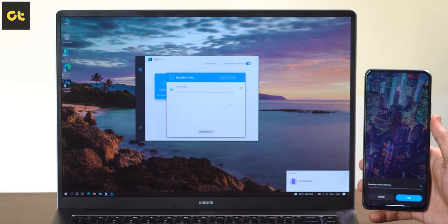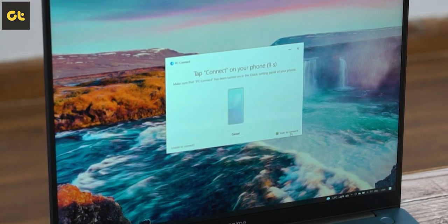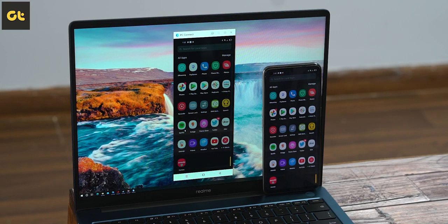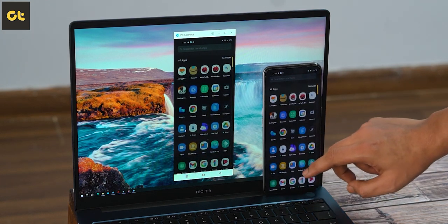Both laptops have their own software for pairing your phone with the laptop to enable ecosystem features, but I very much prefer Realme's implementation. The MIUI Plus app on Xiaomi is only for sharing files, whereas PC Connect on the Realme Book Slim can be used to mirror your smartphone and use it seamlessly. Of course, both software options are locked to their respective brand of smartphones.